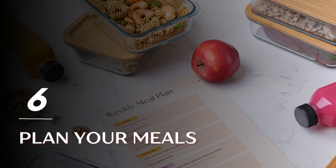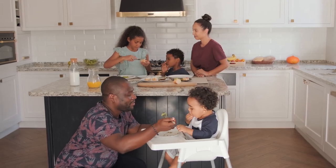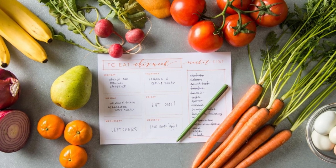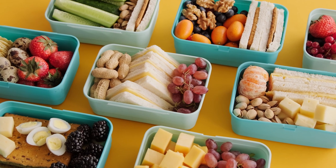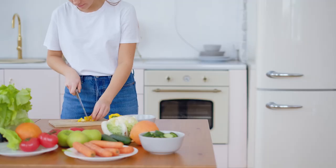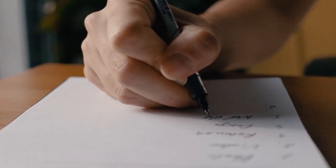Tip 6: Plan your meals. Food is an expense that takes a huge portion of your monthly budget. Start cutting food costs by meal planning. Create a menu and plan the recipes you want to make for the week, then list the items you need to buy from the grocery store. This will help minimize any spending on convenience meals and fast food. Plan around in-season produce, as ingredients that are in season are cheaper.